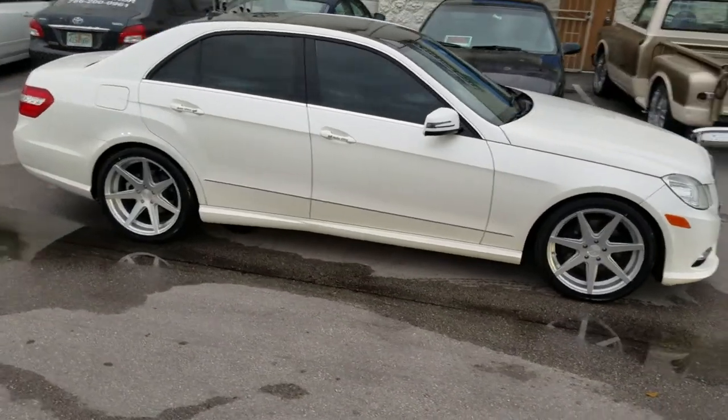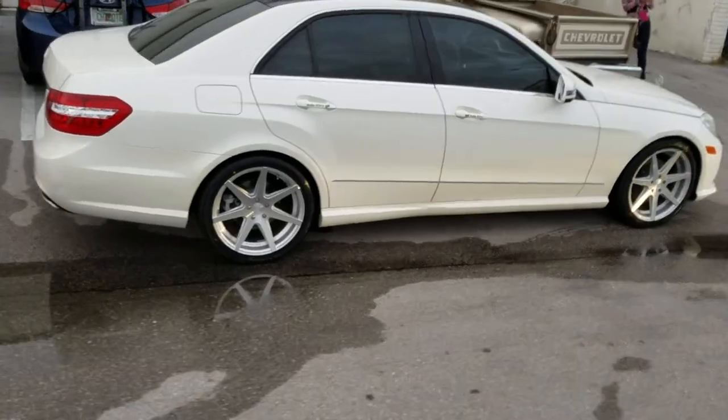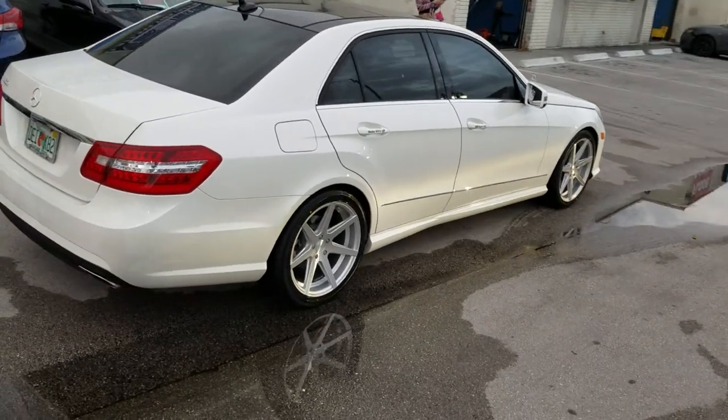Great looking wheel. You can find these wheels online at DubsandTires.com for some of the best prices you'll find anywhere, or call us at 877-544-8473.